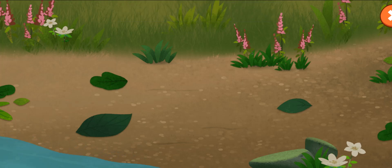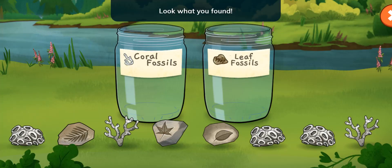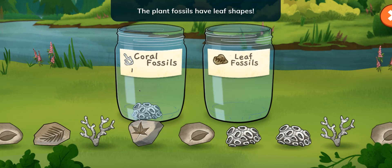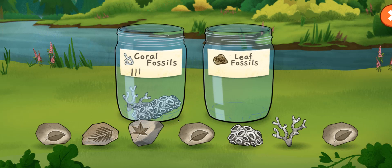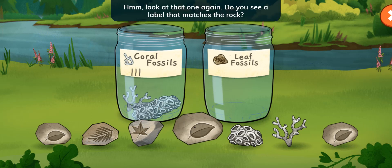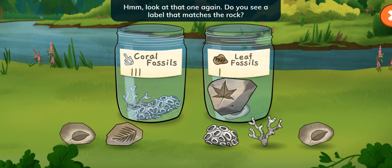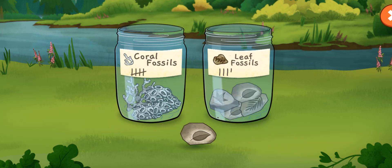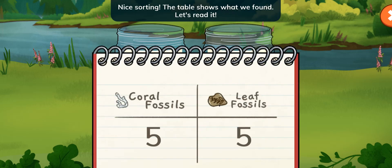Masi-cho river. Look what you found! Coral fossils! And leaf fossils! Tap or drag to put the rocks in the right jars. What do you notice is different about these rocks? Coral fossils are bumpy. The plant fossils have leaf shapes. Hmm, look at that one again. Do you see a label that matches the rock?